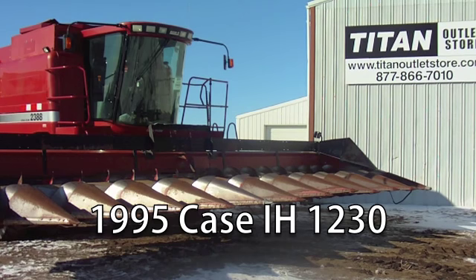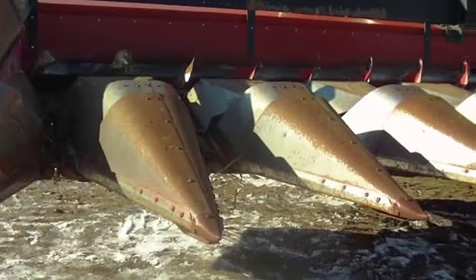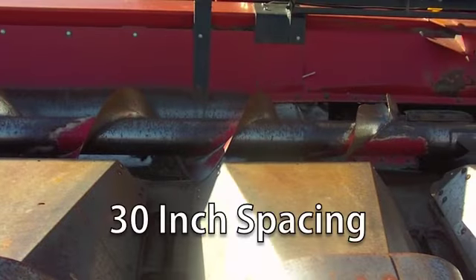Now available at your Cherokee Titan Outlet Store, a used 1995 Case IH 1230 Corn Header in good condition. This is a contour header and is 12 rows wide with 30 inch spacing.